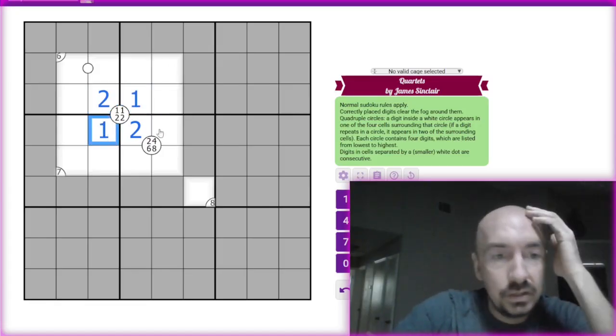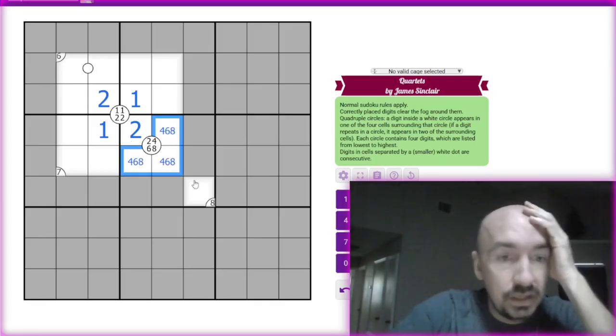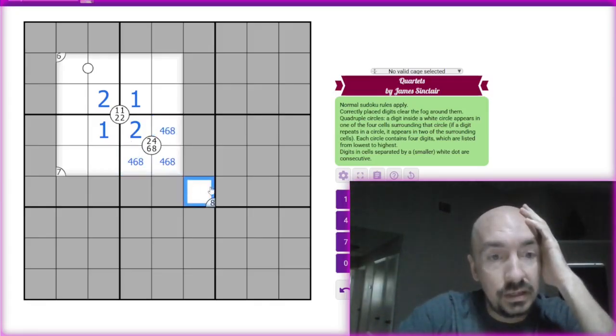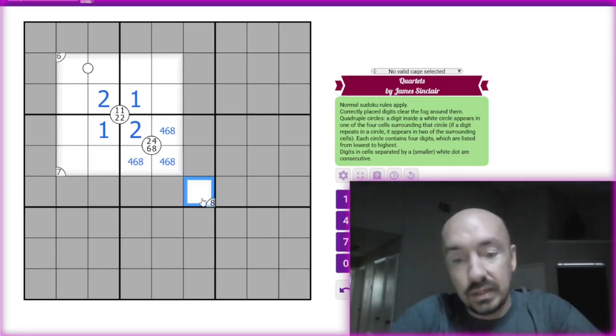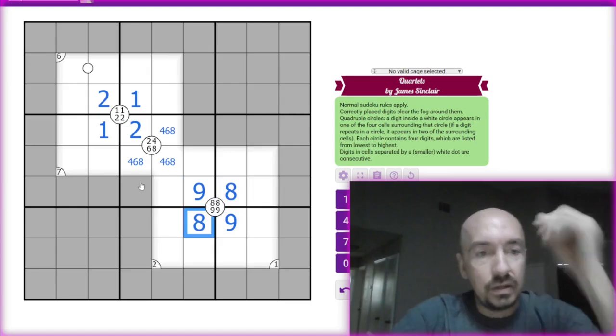So then we can place four, five, four, six, and eight here. Now we know that this cannot be an eight, so this has to be a nine. Look at that logic coming through.